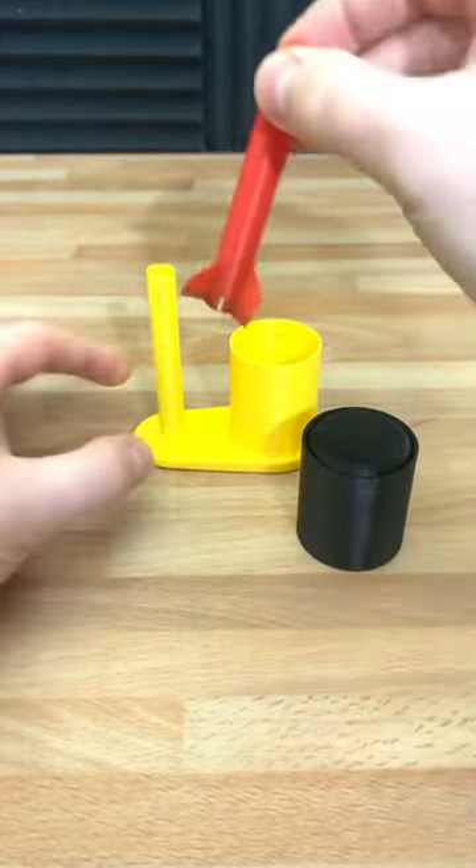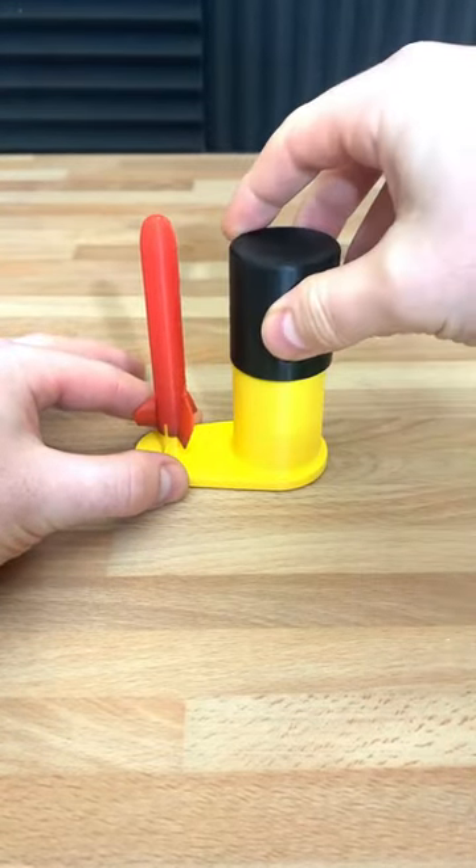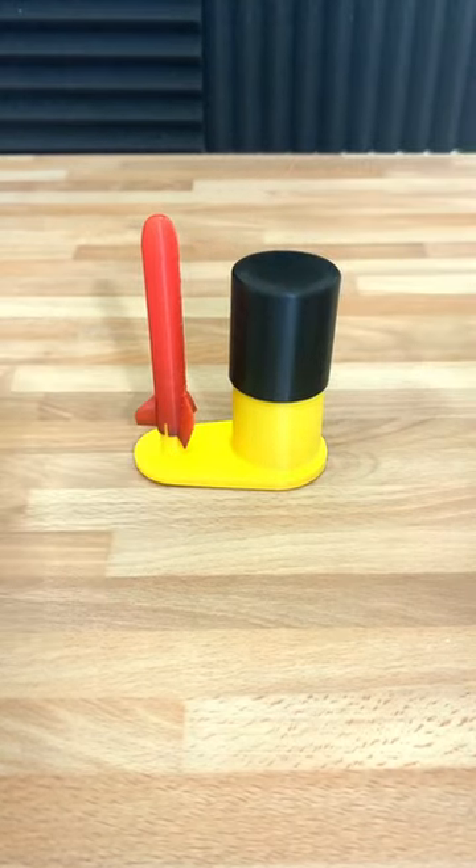I'm gonna show you how it works. We just slide the rocket on the stand like this, take the plunger, and three, two, one.